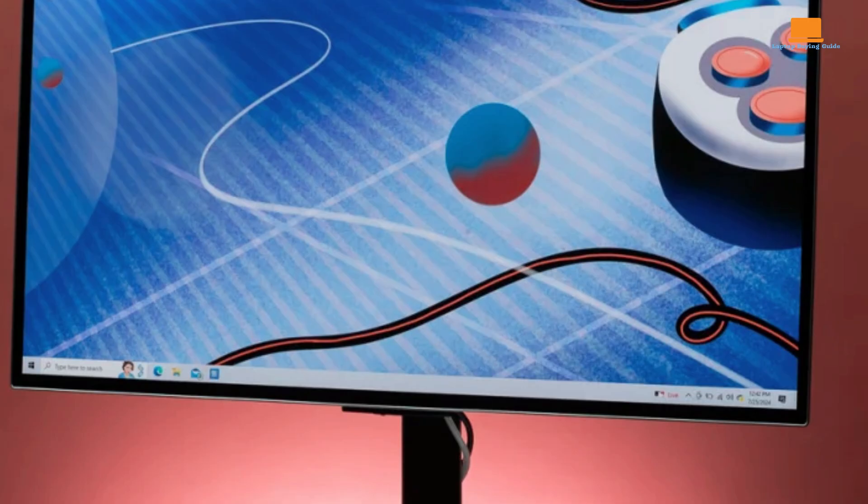The Asus ROG Swift PG32 UCDM is a stunning 32-inch 4K OLED gaming monitor that redefines the boundaries of visual performance. The sleek and futuristic design is a testament to Asus' commitment to both form and function. The slim bezels and sturdy stand create a minimalist and modern aesthetic that complements any gaming setup. The ergonomic stand allows for easy adjustment of height, tilt, and swivel, ensuring optimal viewing angles for hours of comfortable gaming. The OLED panel delivers deep blacks, vibrant colors, and infinite contrast ratio, resulting in stunning visuals that bring games and movies to life.